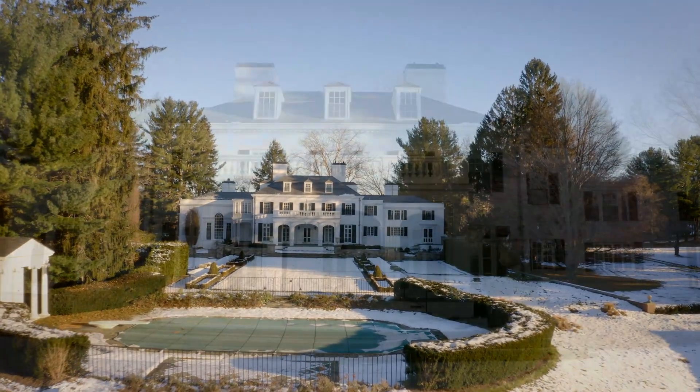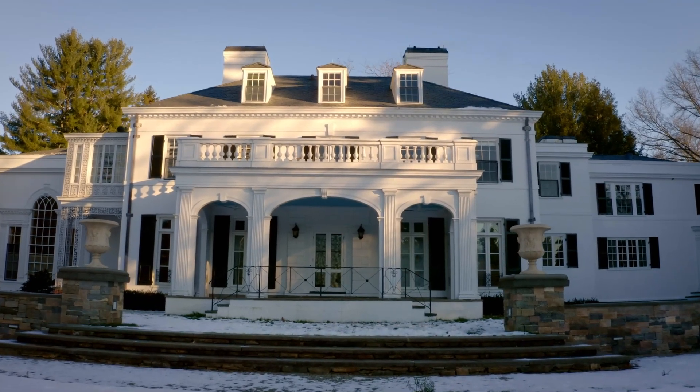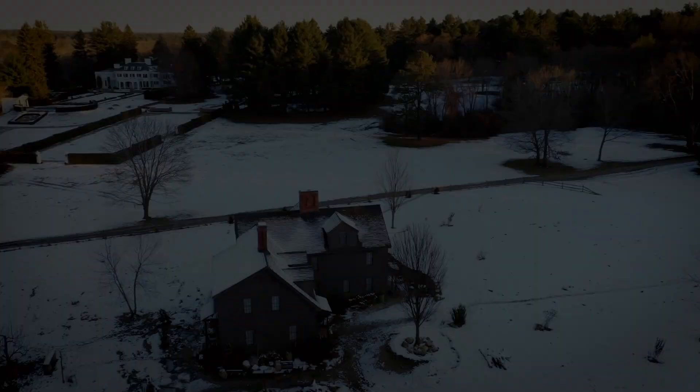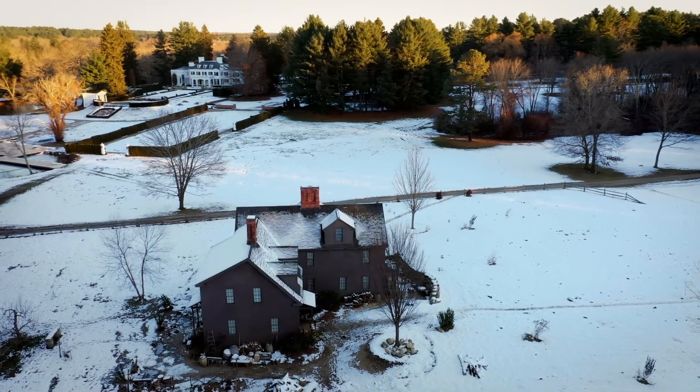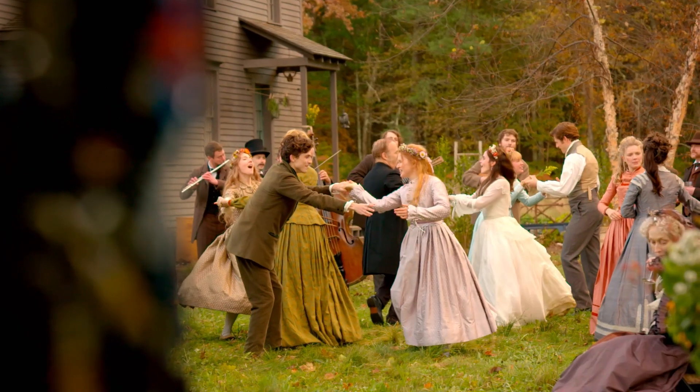The Lawrence House was a mansion they found with just the right feeling — probably 50 rooms, but with only two people living in it, which is how Mr. Lawrence and Laurie were imagined to live. For the first time in any adaptation of the story, you could see the geography between the houses and understand how these two families became friends.